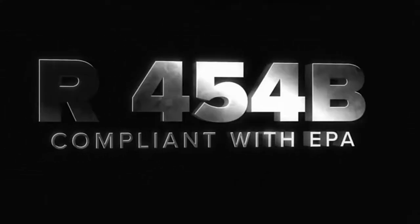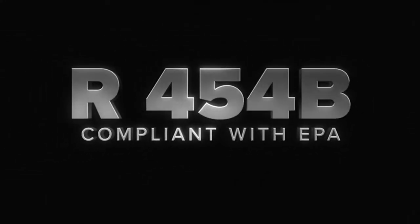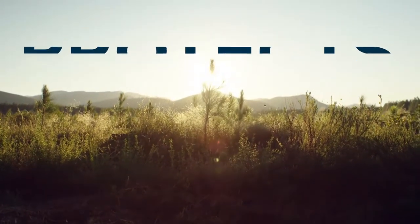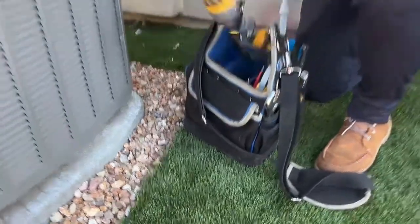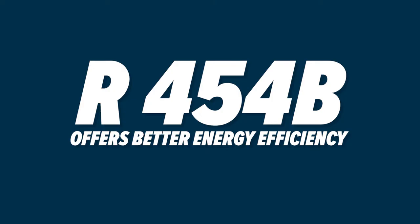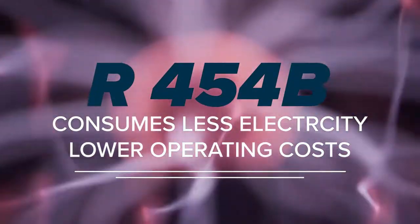This new refrigerant, with its lower GWP, complies with the regulations of the Environmental Protection Agency and helps protect our environment. R454B isn't just better for the environment — it also has some technical advantages over R410A. R454B can offer equal or better energy efficiency compared to R410A, and in many cases it consumes less electricity and has lower operating costs.